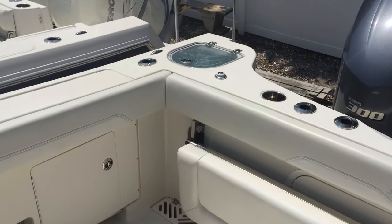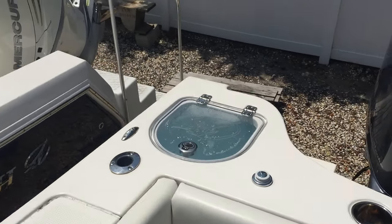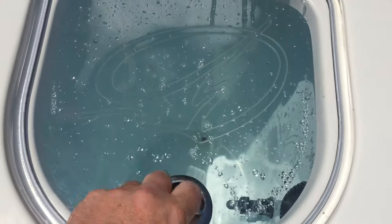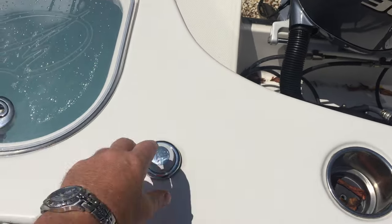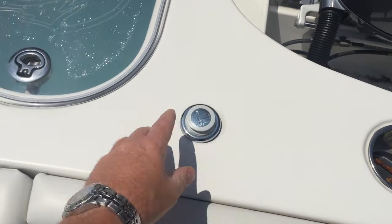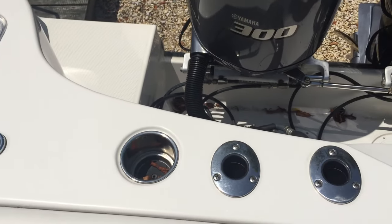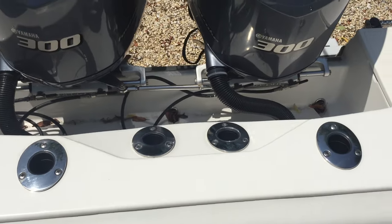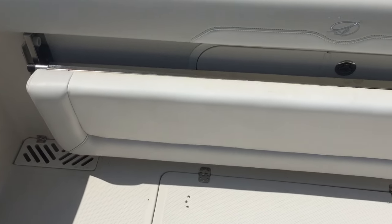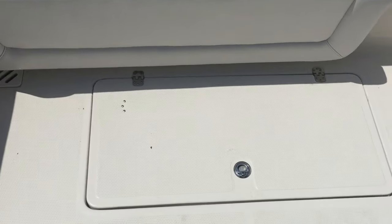Great shot of the back of the boat here in the stern — live well, pull-out sprayer, cup holders, rod holders, aft fold-away seating, and a fish box on the floor.